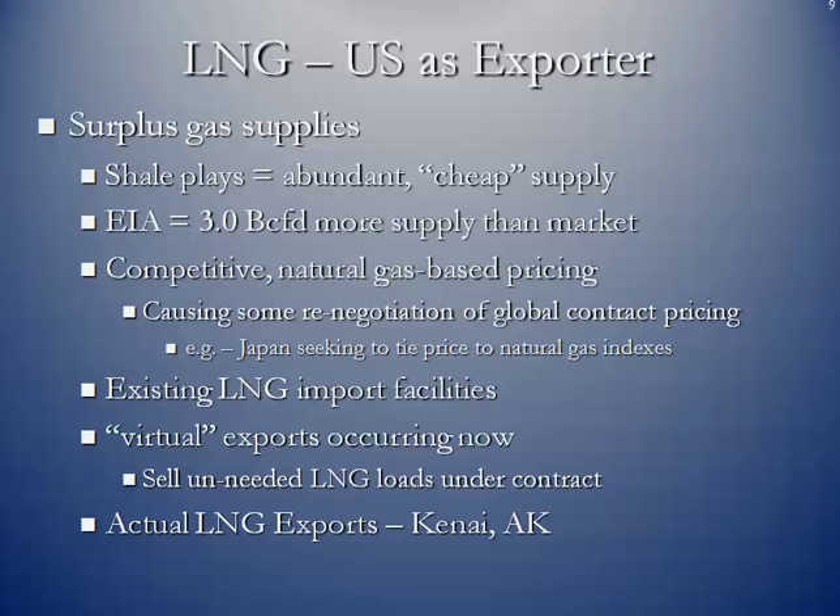We have existing LNG import facilities — those pictures I showed you in the beginning — and we are actually exporting virtually at the moment. Since we no longer need natural gas imports in the form of LNG, entities in the United States who have contracted for tanker loads are literally selling them mid-sea, sending them to different ports rather than coming to the United States. And we have had for about 20 years a small LNG export facility off the coast of Alaska at a point called Kenai, operated by ConocoPhillips.